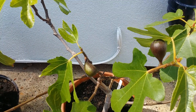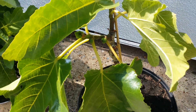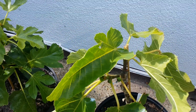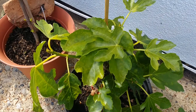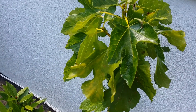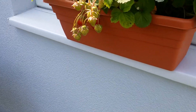This is my Violet de Solliès and they're actually starting to fruit — you can see some figs there, some little figlets. That's great, doing very well. That's my Col de Dam Negra and this is my Rouge de Bordeaux. And here is some strawberry.